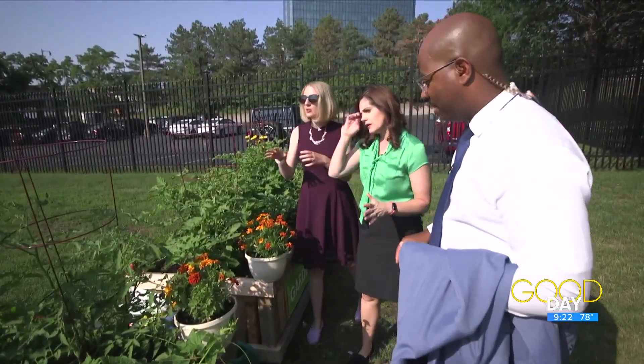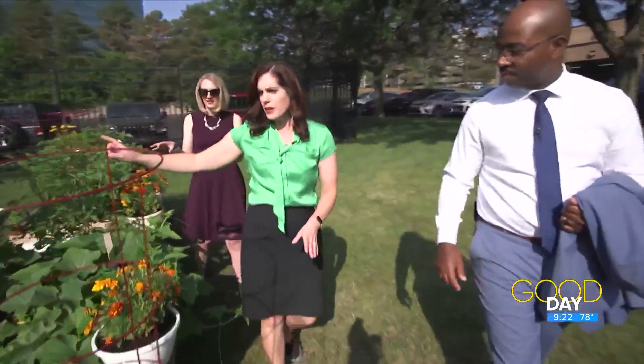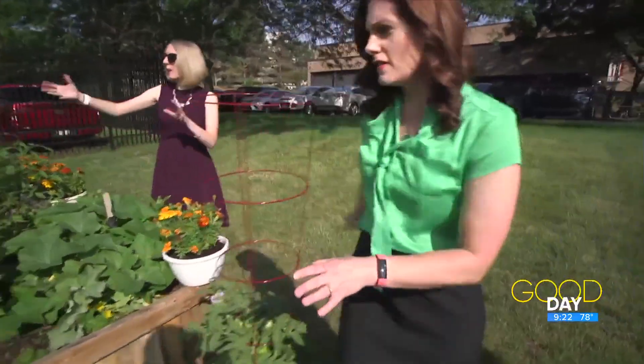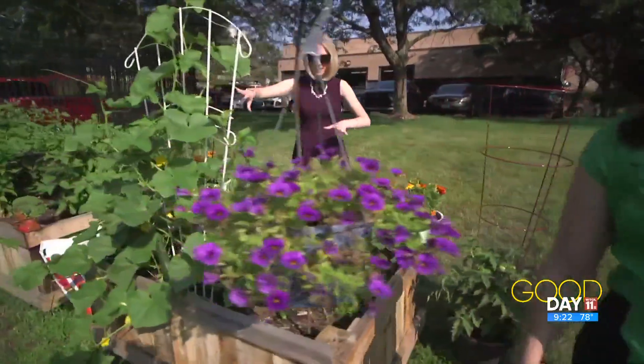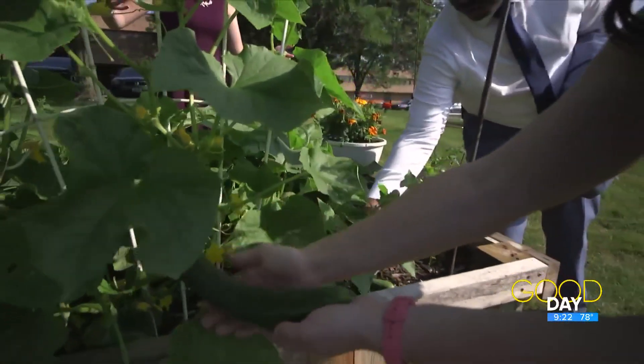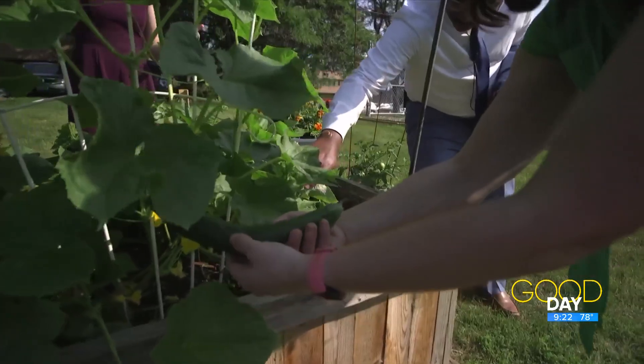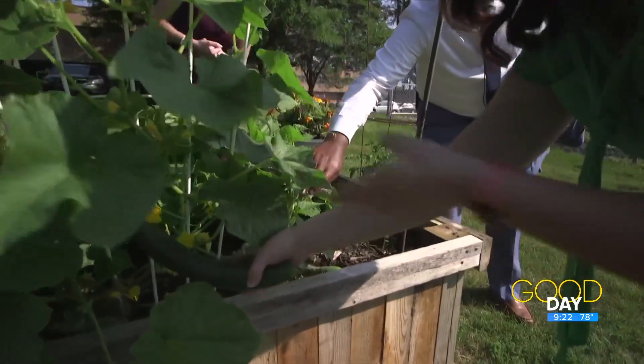Where do you want to start? Maybe let's start with the cucumbers, because we have a question for our viewers. They're doing wonderful. Let's take you around the back — they're coming up the trellis. We're looking great here, they're going everywhere. Look at this guy, look at how beautiful. The question is, do we go ahead and pick it, or do we let it get a little wider? Is that about how it's gonna get?